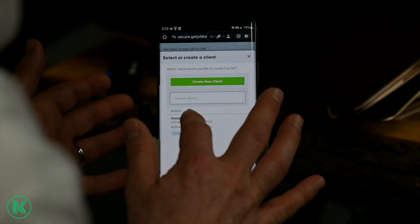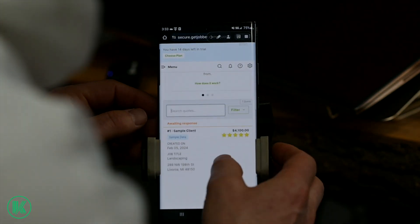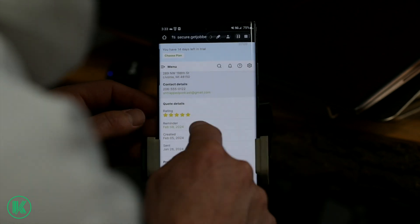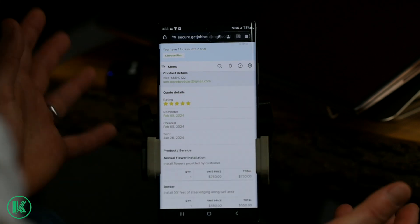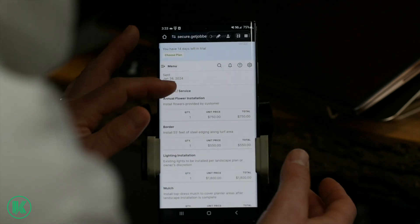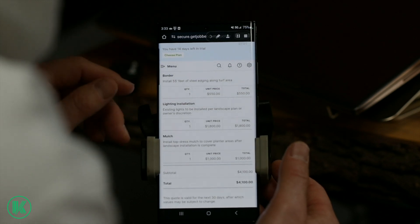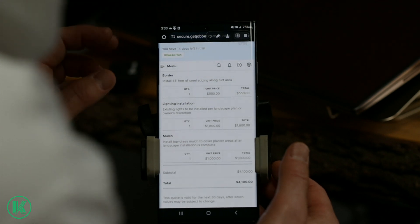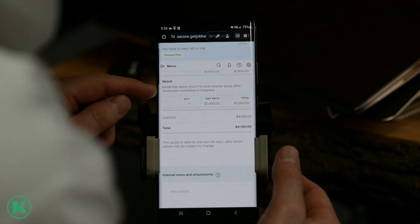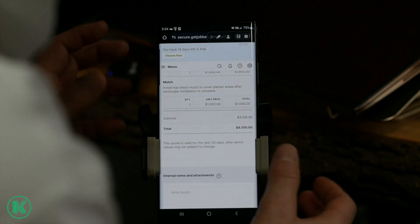Now you can basically set up a quote. I'm going to go through this a lot quicker. You can create this — for Mrs. Jones, a five-star customer — that means there's a very good chance you're going to get this job, or you've already closed it on the spot. Now you can go in and itemize each thing: $750 to install flowers, $550 to install some steel edging — 55 feet of steel edging. These prices are way off, I would probably charge several thousand bucks for 55 feet of steel edging. Existing lights to be installed per landscape plan, owner's discretion. Install top-dress mulch to cover plant areas.